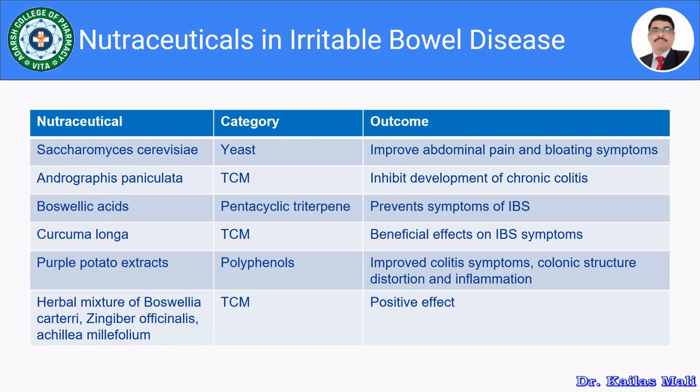Then purple potato extract, a polyphenol, improves colitis symptoms, colonic structure distortion, and inflammation. Then a herbal mixture of Boswellia carterii, Ginkgo officinalis, and Achillea millefolium, obtained from traditional Chinese medicine, has a positive effect in the management of irritable bowel disease.